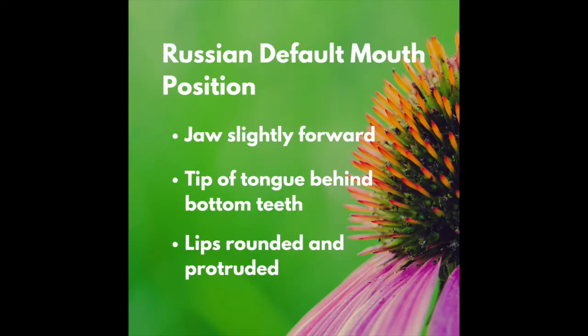Jaw slightly more forward than when we speak English, tip of the tongue behind the bottom teeth, anchored at the gum line as much as possible, and lips rounded and protruded. In this position, everything we say sounds instantly more Russian.